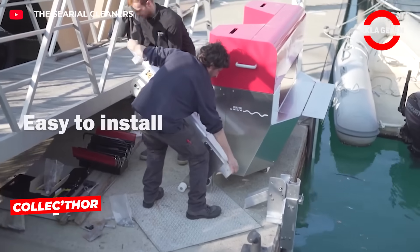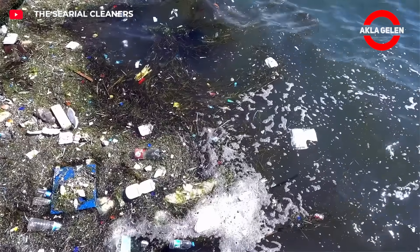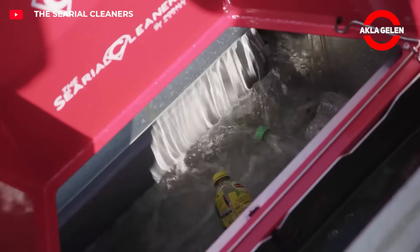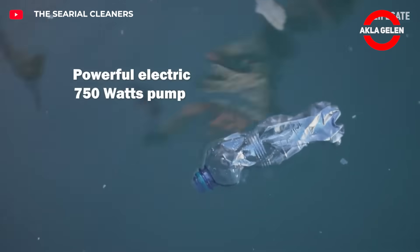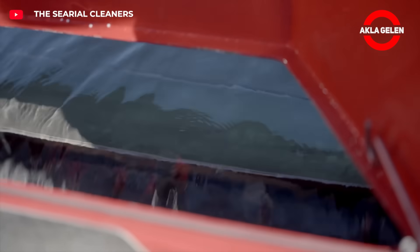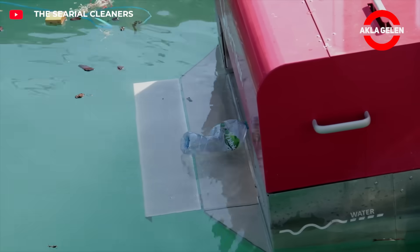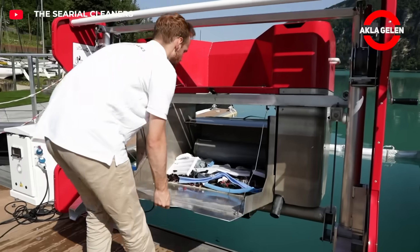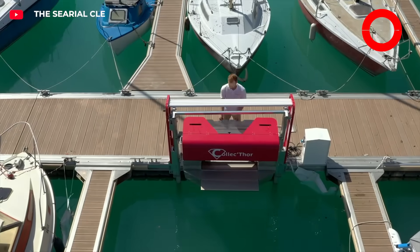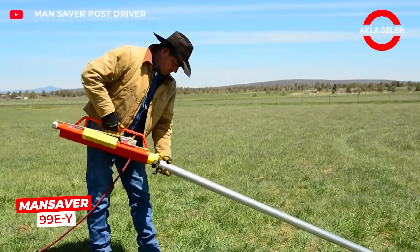This electric waste collector is placed on the edge of a harbor or on a floating dock. It filters 32,000 liters of water per hour with its 750-watt pump. It silently collects waste such as plastic, cigarette butts, microplastics, and hydrocarbons. It can collect up to 100 kilograms of waste at a time.